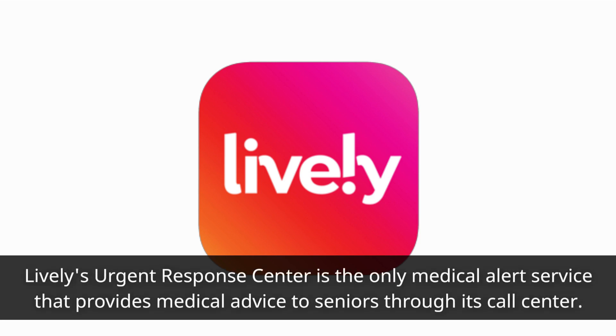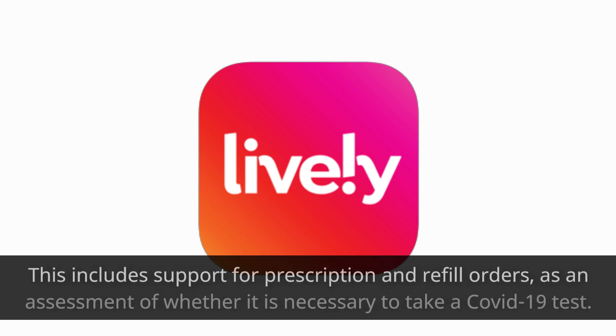Lively's urgent response center is the only medical alert service that provides medical advice to seniors through its call center. This includes support for prescription and refill orders, as well as an assessment of whether it is necessary to take a COVID-19 test.